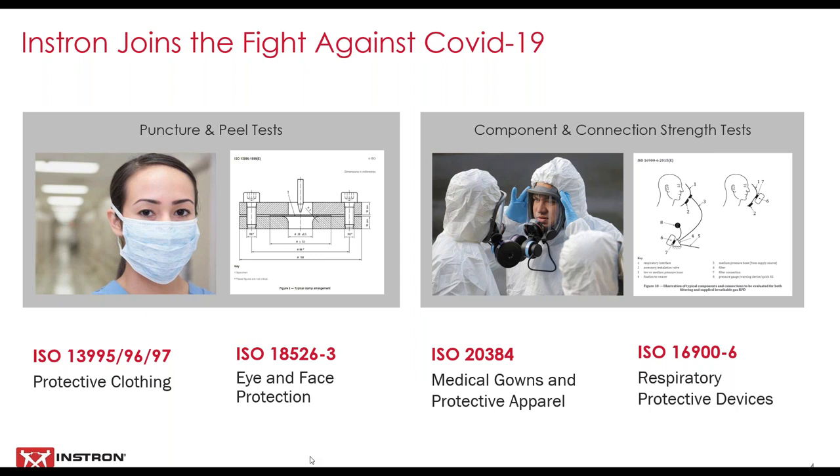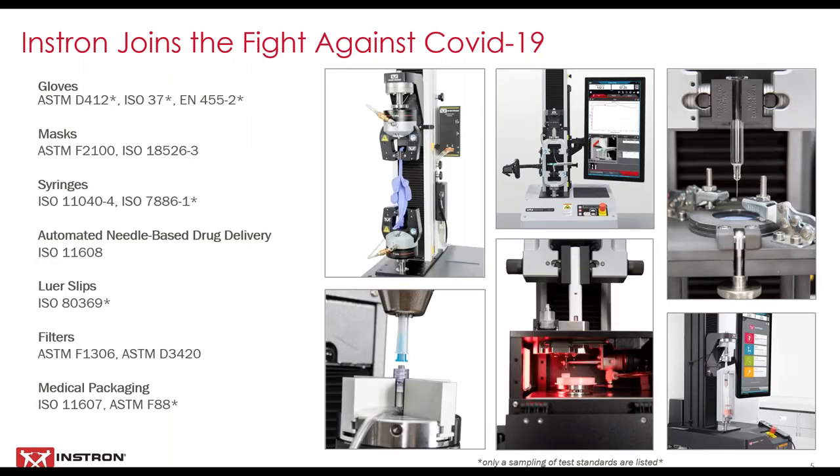Once these products are approved for sale, the manufacturer must then ensure the long-term reliability of the manufacturing process and the product through quality assurance testing. These tests are similar to those used in the approval process and are used to monitor the supply chain for changes in raw materials and components which could alter the quality of the overall product. They're also used to monitor the manufacturing and assembly processes to make sure they're consistent, or that any changes made for efficiency don't impact the quality of the product.